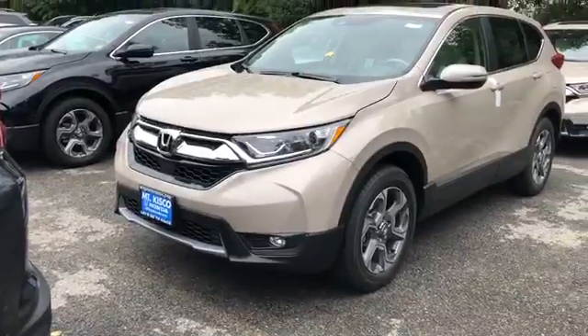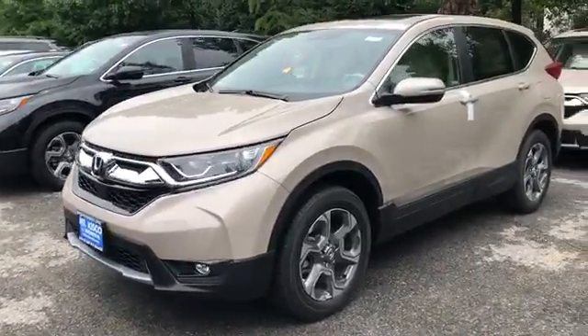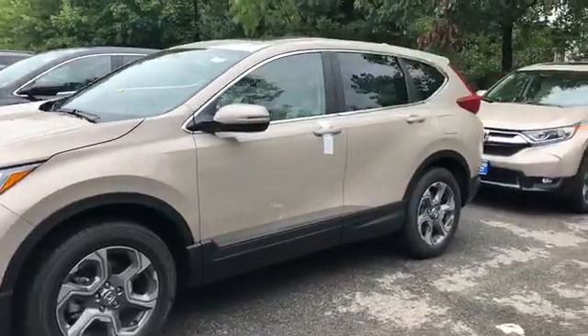Hi Rosemary, this is Anthony with Mount Kisco Honda and I will be doing the review on the 2018 CR-V EX-L. This is the 2018 CR-V EX-L in the Sandstorm color.